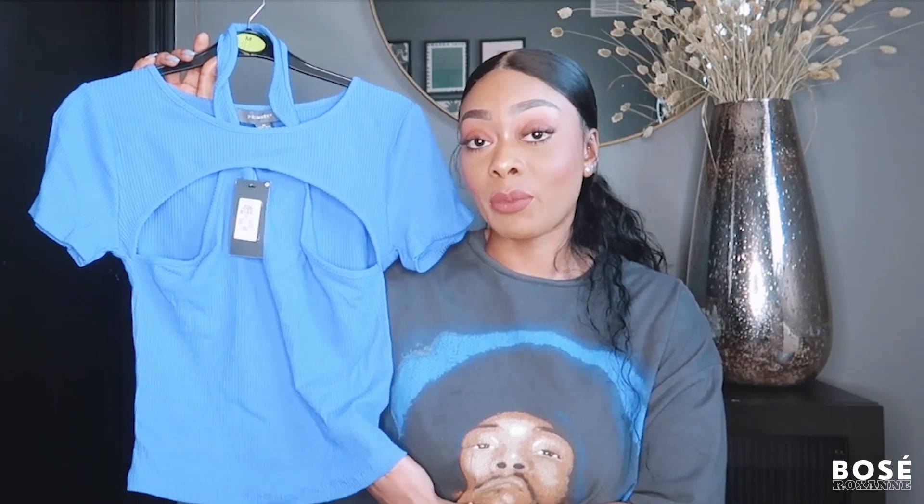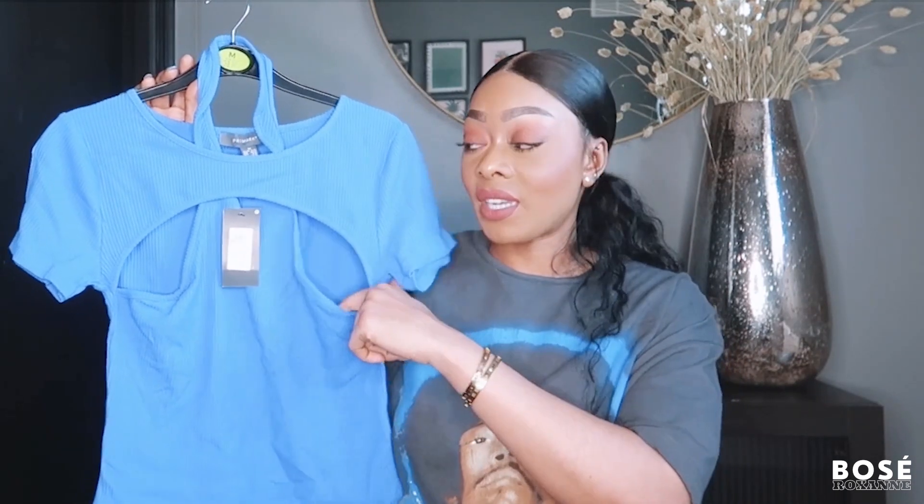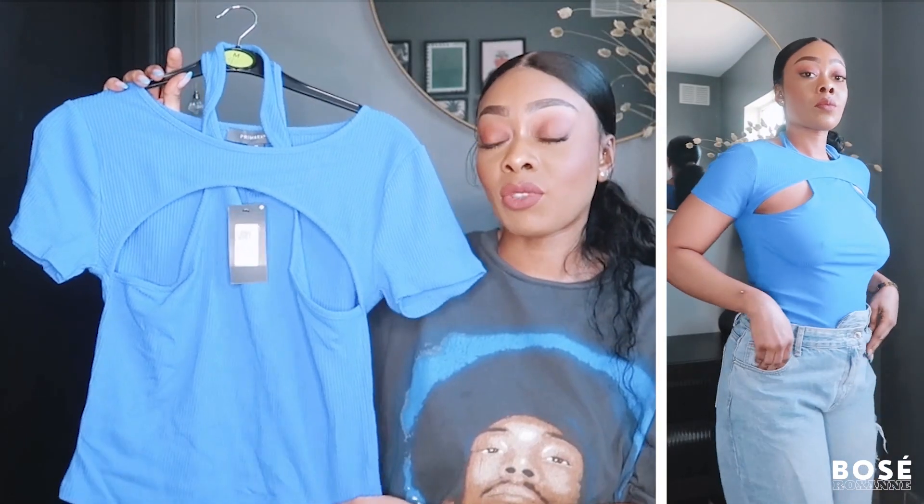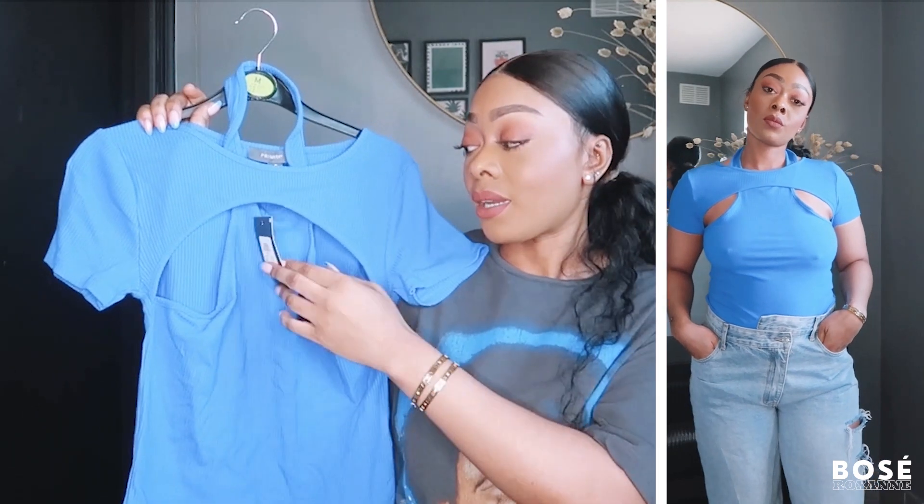Last but not least, the final item is this top in a gorgeous royal blue color. I really love blue at the moment — it also came in green and white, but this one caught my eye the most. I love the cutout detailing and the way it gives the illusion of two tops in one, especially with the halter neck detail at the top. It's ribbed and very stretchy. I picked it up in a size medium for just £5. I'm going to team it with oversized jeans and trainers, or maybe mules, sandals, or Birkenstocks with a varsity jacket for a really cute spring look.